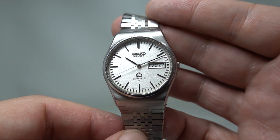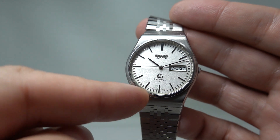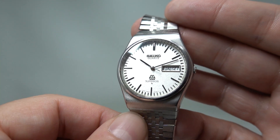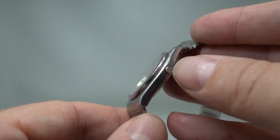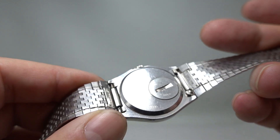They didn't sell particularly well. I mean, they're beautifully finished — every one of these minute markers is applied, so that takes some doing. The twin quartz logo is there on the dial and on the clasp, and it's just a Seiko dial because it's not a Grand Seiko, it's a Seiko Superior.